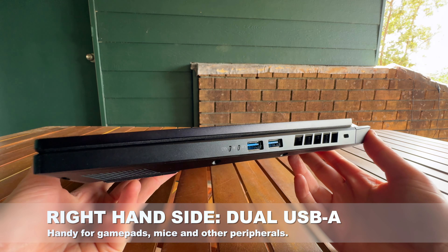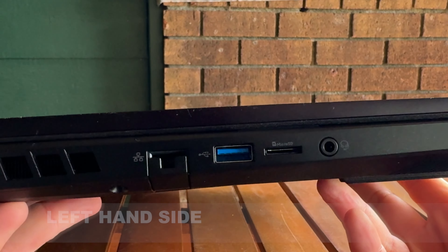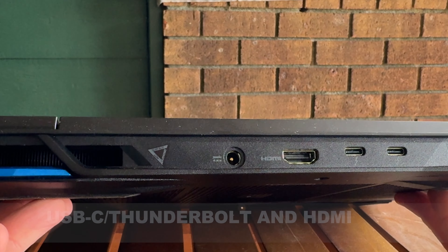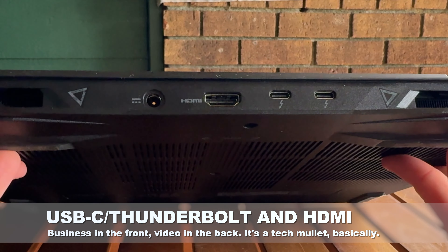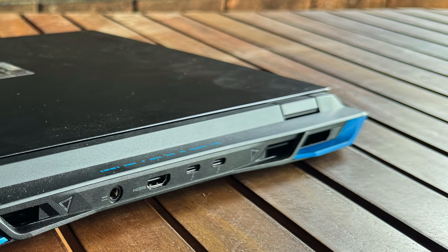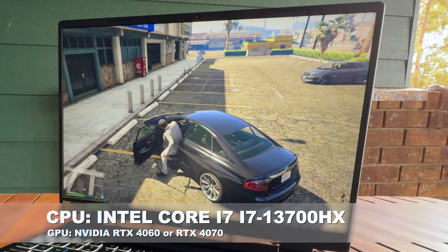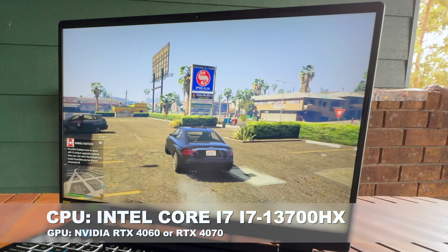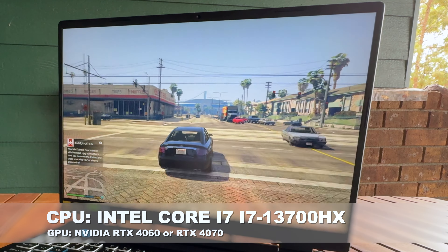It is at least nicely allocated for ports. On the right-hand side you've got dual USB-A for your peripherals, while on the left-hand side you get microSD, Ethernet, USB, and audio jacks. And then on the back you've got dual USB-C Thunderbolt ports and full HDMI as well as power. There are also these weird little blue accents on the rear fins of the laptop for... reasons. The Predator Helios Neo 16 runs on Intel Core i7 processors, specifically the i7-13700HX, with either 16GB or 32GB of onboard memory, and NVIDIA RTX 4060 or 4070 GPUs with 8GB of RAM.